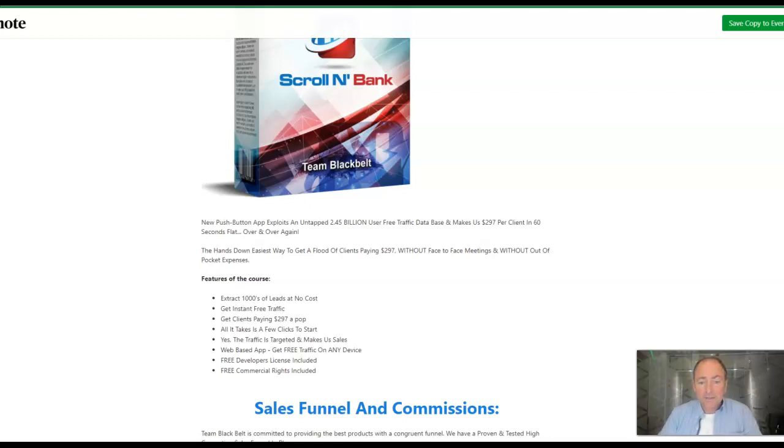It says: extract thousands of leads at no cost, get instant free traffic, get clients paying $297 a pop, all it takes is a few clicks to start, the traffic is targeted, web-based app, get free traffic on any device, free developer's license included, free commercial rights included. So you're going to be providing a service to businesses, small businesses, et cetera.